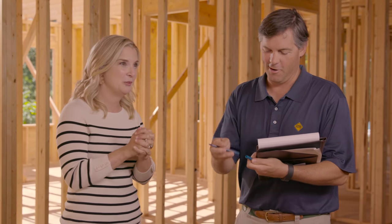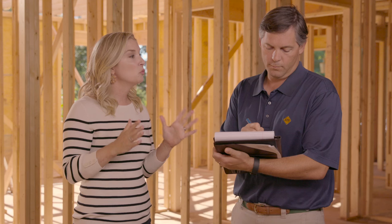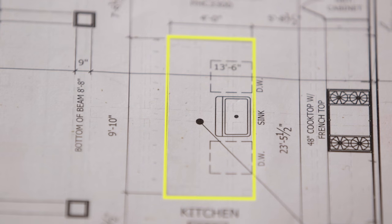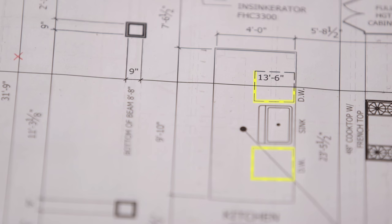So here's my wish list. In my kitchen, I like everything to be open. I need a really big island. I need lots of prep space. I'm not the cleanest cook in the world, and if possible, I really would like to do two dishwashers. Do you think you can do that? I'd love to.